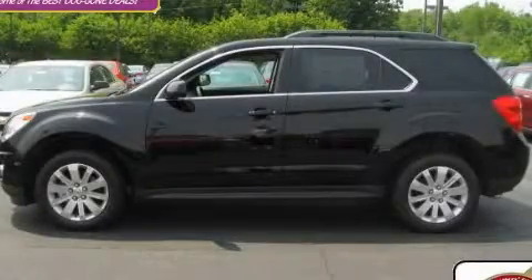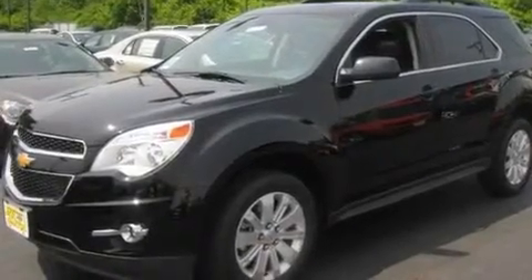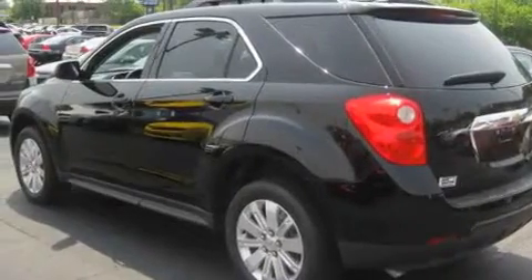This is a brand-new 2011 Chevrolet Equinox, a car-like ride in space like an SUV. It features a 2.4-liter four-cylinder engine and an automatic transmission.